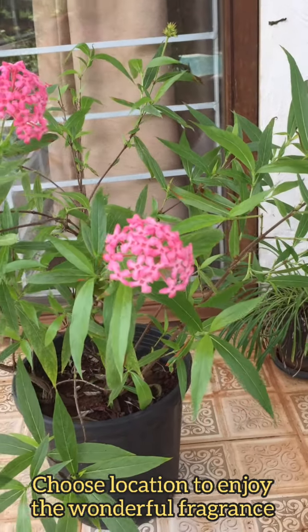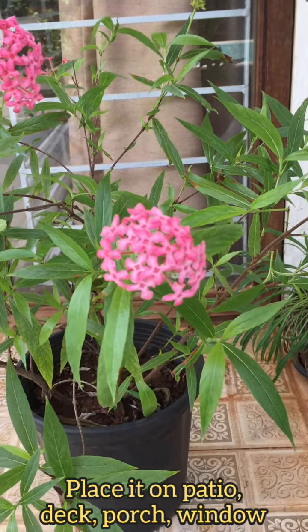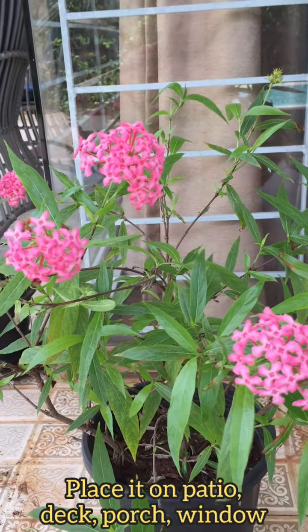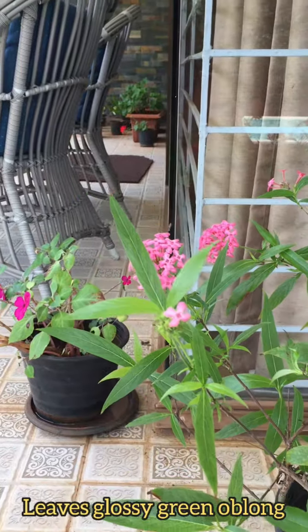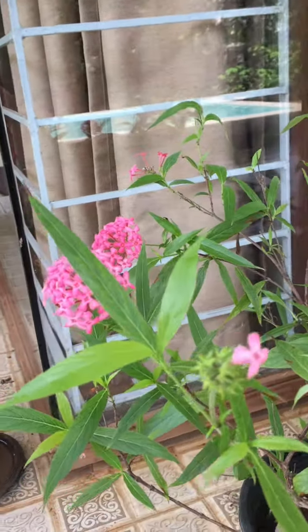Choose the location of the plant in such a way so that you can enjoy the wonderful fragrance. You may place this plant on a patio, on a deck, on a porch, or near a window so that you can enjoy the beautiful scent. The leaves of this plant are glossy green and oblong.